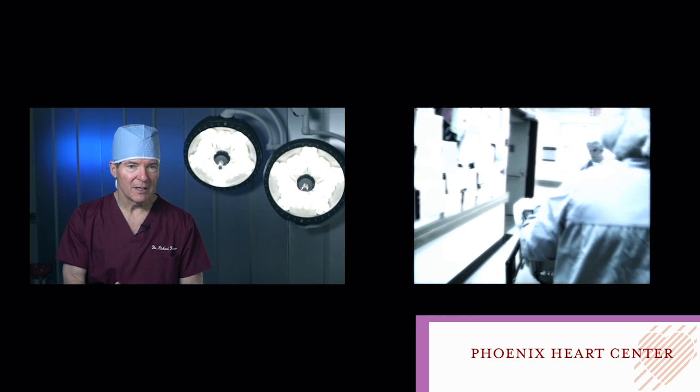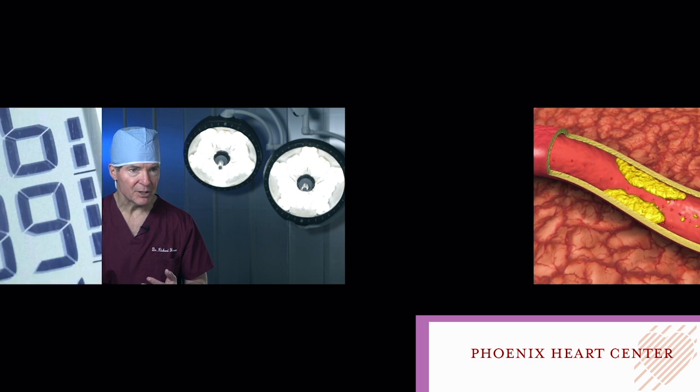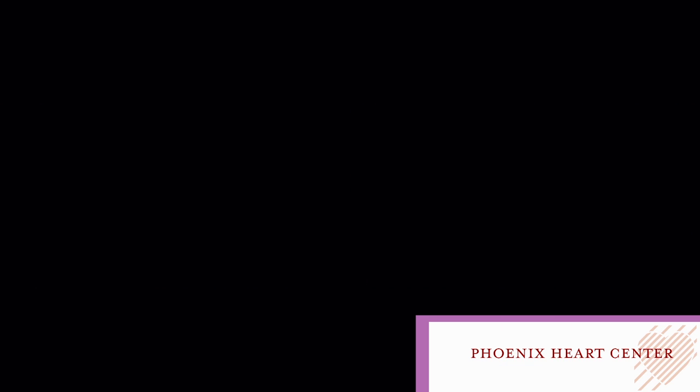We treat you when you come in with a heart attack or threatening to have a heart attack. Well, if you have risk factors for coronary disease — for instance you have high blood pressure, you're a smoker, or have high cholesterol, or family members with heart disease —